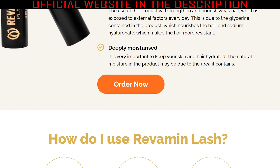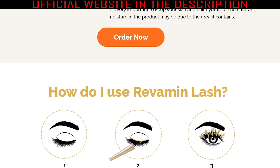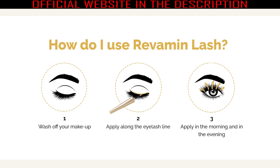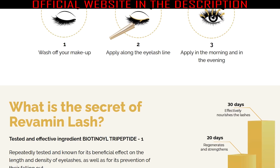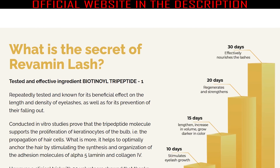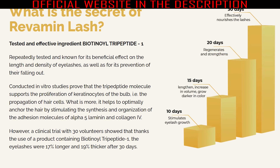The Revamine Lash serum is formulated with highly effective natural ingredients that are active and efficient in promoting the growth and conditioning of eyelashes. The ingredients included in Nuvialab Lash are: Biotin, an essential vitamin that strengthens eyelashes, improves their structure, and makes them visibly thick. Caffeine helps hair growth and reduces visible shadows under the eyes. It has antioxidant effects which prevent free radical and pollutant damages.